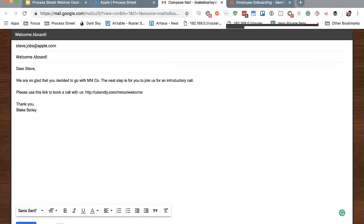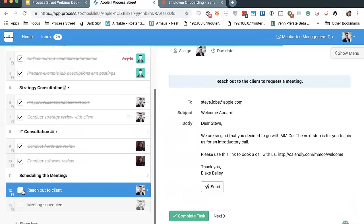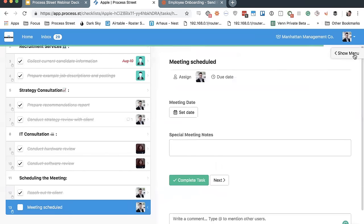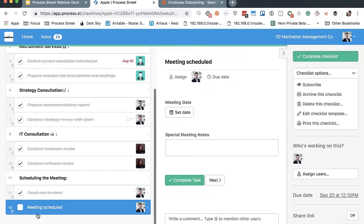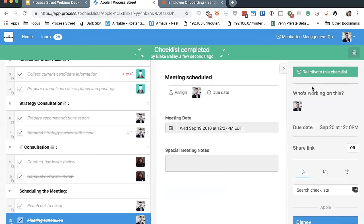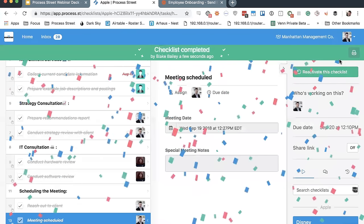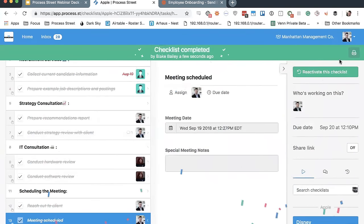Once you're done with your checklist, you can complete it right over here, or just check off all the tasks. The nice thing about completing your checklist — and this happens randomly — is that you often get confetti, which is always a nice exciting little thing. I do have a secret for being able to force it, though it's not every single time.